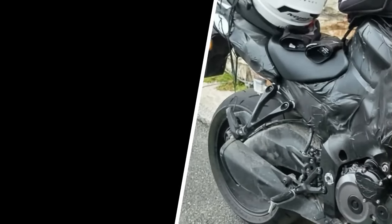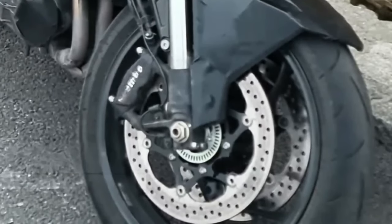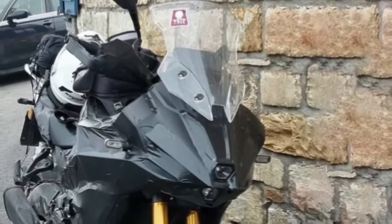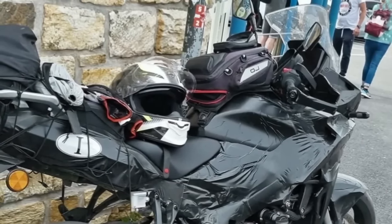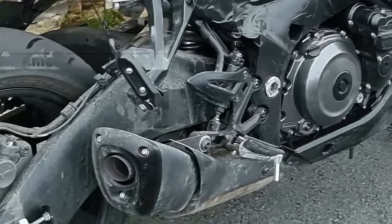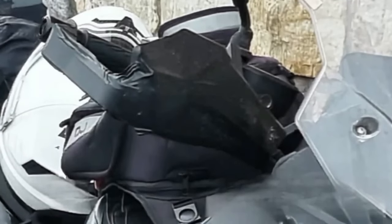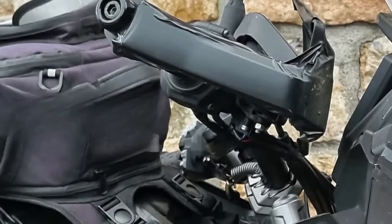The first ever spy shots of the ADV tourer have surfaced online, revealing plenty of details and hinting at an imminent launch by the end of 2023. The most noteworthy element is the design — unlike the naked GSX-S, the T flaunts brawny bodywork with a massive top fairing and edgy side panels featuring an all-new shape. A closer look reveals a new headlight with vertically stacked LEDs and an all-new windscreen with manual adjustability. The rear half of the motorcycle resembles the GT, with a similar exhaust and chunky tail panels, with the addition of an aluminum luggage rack.